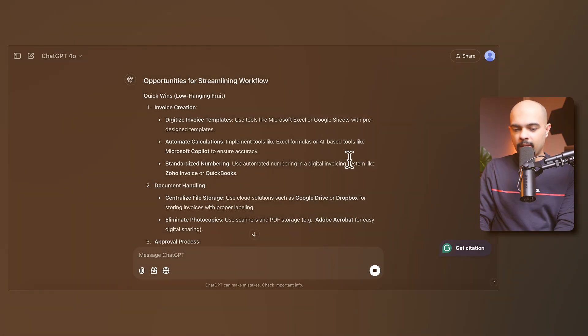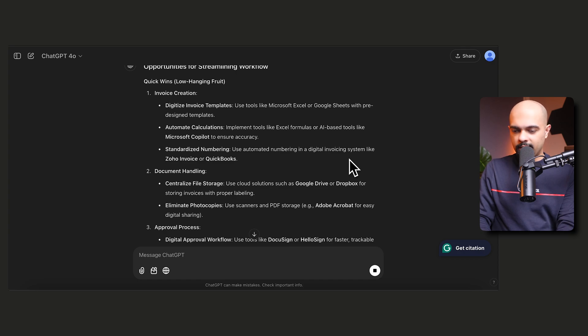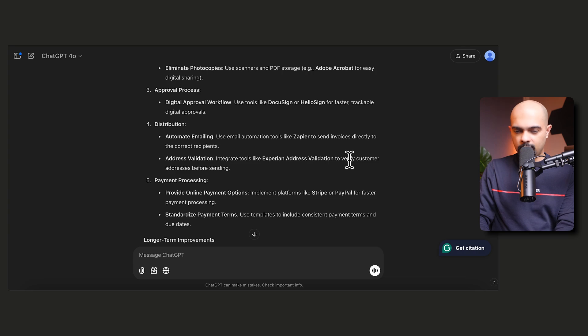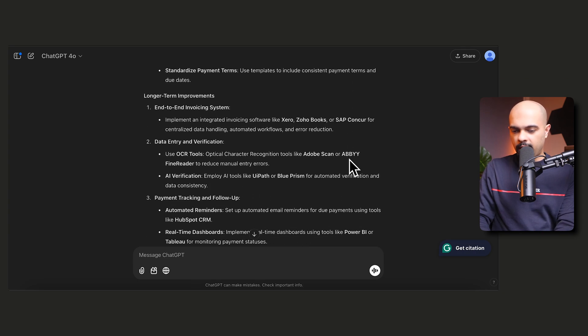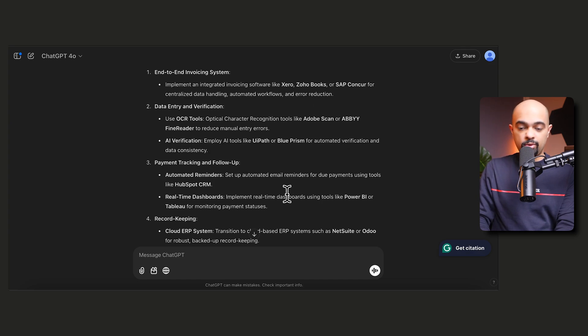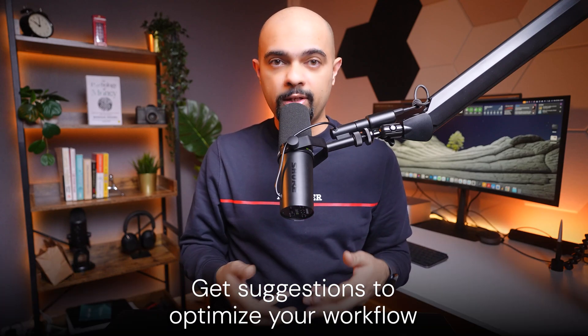ChatGPT has gone through and is suggesting: using Google Sheets or Excel to design reusable templates, automating calculations, standardizing invoice numbering, and improving the approval and distribution process. In the long term, it's recommending using Xero or SAP to centralize handling with automated workflows, and OCR tools like Adobe Scan or Fine Reader to reduce manual entry errors. As a qualified accountant with over 13 years in the field, these are really good suggestions, and you can tailor this prompt for any use case.